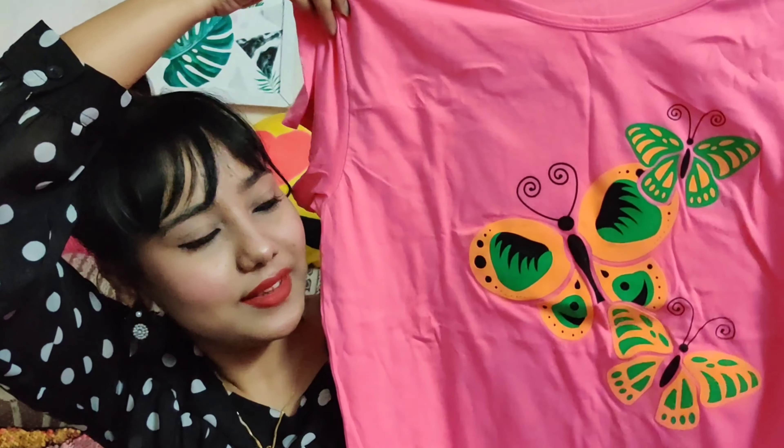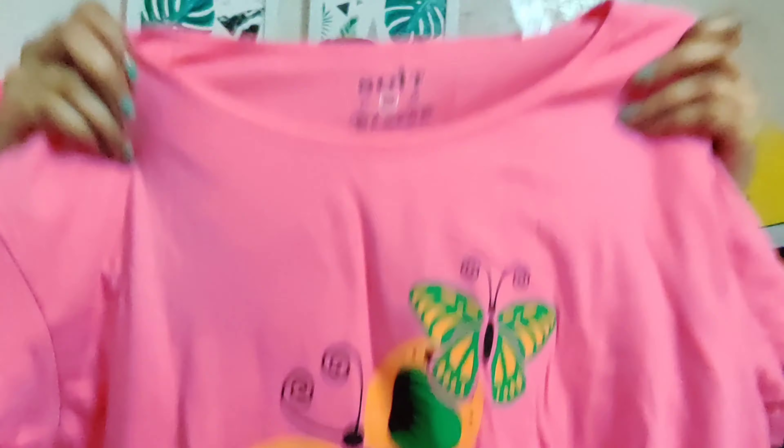The next item is a clothing item — this is a t-shirt. I liked the pink color; the fabric is very soft and it's cotton. The MRP is ₹149 but I got it at the DMart price of ₹129.